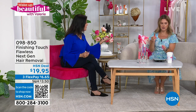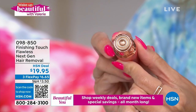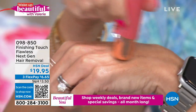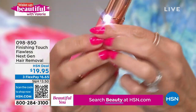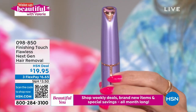The batteries are included — thank you for mentioning that. It's one little button press and you get a light, and this is the one that takes off your unwanted facial hair. That could honestly be anywhere: your bikini line, underneath the arms, knuckles, toes. We have this in blush and in coral.